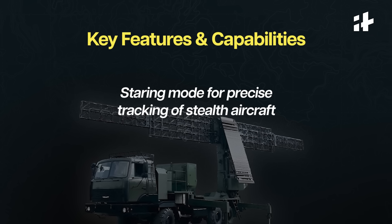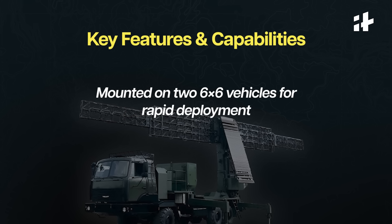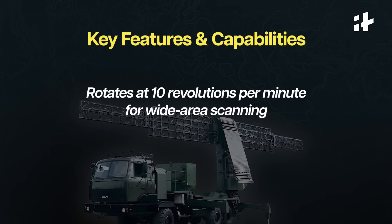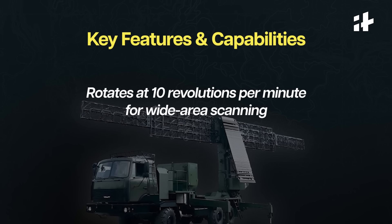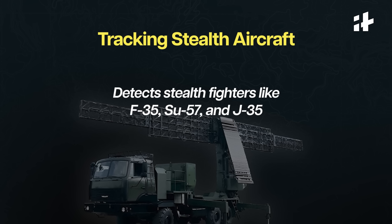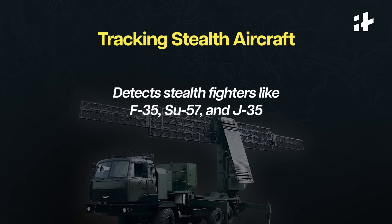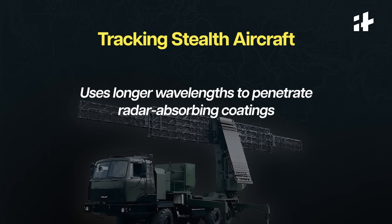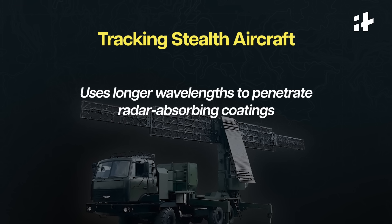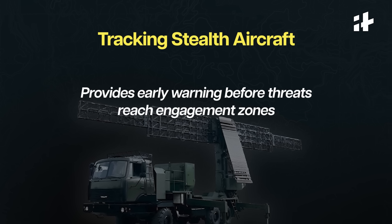The radar uses a steering mode for precise tracking and is mounted on two 6x6 vehicles, allowing quick movement and deployment. It also rotates at 10 revolutions per minute, scanning a wide area for potential threats. Stealth aircraft including the F-35, Su-57, and J-35 are built to evade conventional radars using special materials and aerodynamic designs. However, Surya counters stealth technology by using longer wavelengths which can penetrate radar-absorbing coatings and reveal aircraft that would otherwise remain undetected.